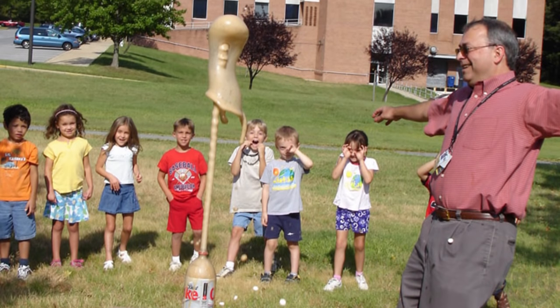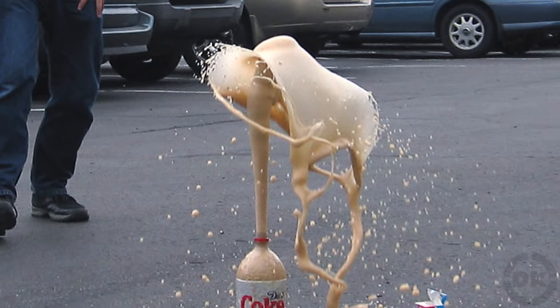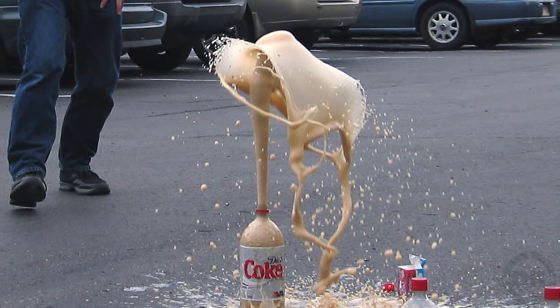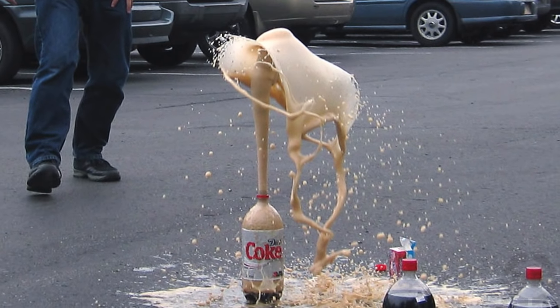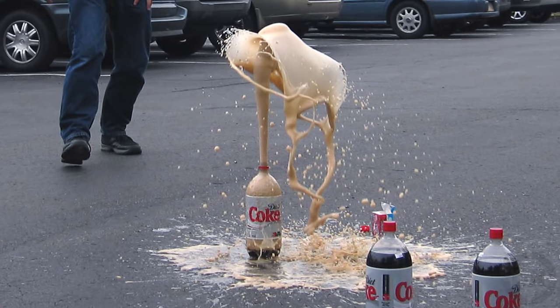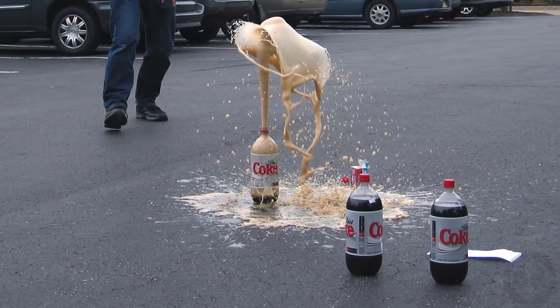You'll also sometimes read that the acidity of the soda is a major factor in the resulting geyser. This is not the case either. In fact, the acidity level of the Coke before and after the Mentos geyser does not change, negating the possibility of an acid-based reaction, though you can make such an acid-based reaction using baking soda.